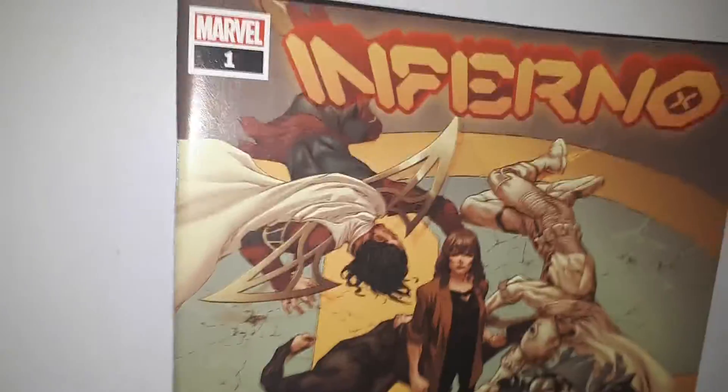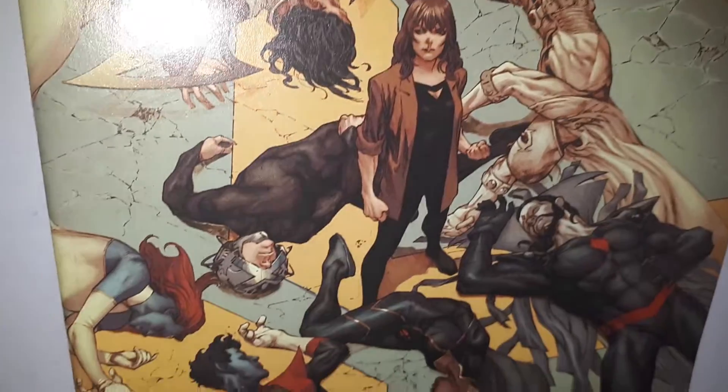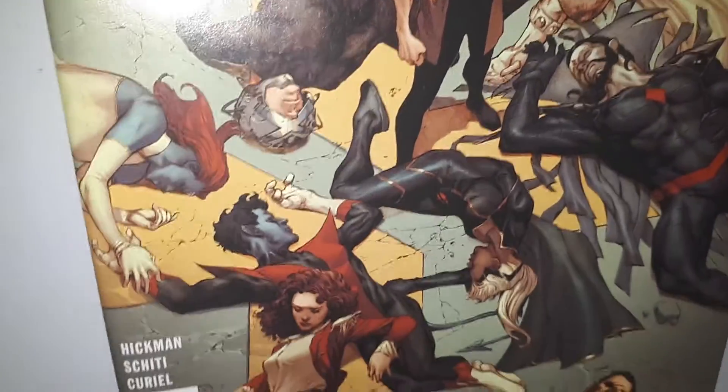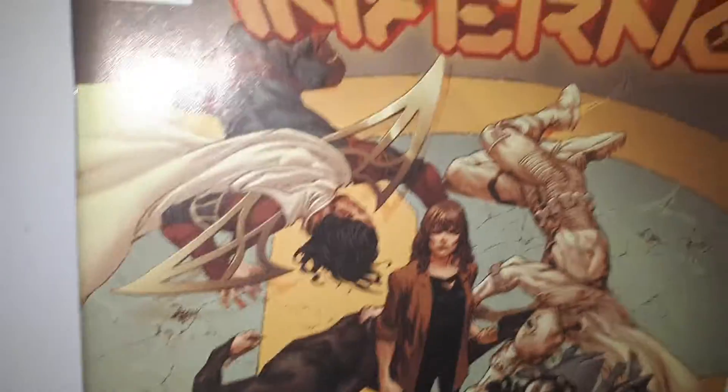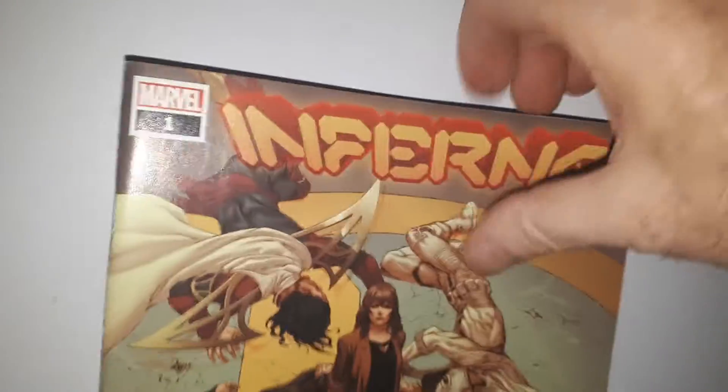We've got another pack and it's a sort of X-Men pack. I think there's 8 issues in this pack. Every pack that you order, you're guaranteed a copy of Inferno Number 1 in it. There will also be a few other X-related titles in this pack as well.